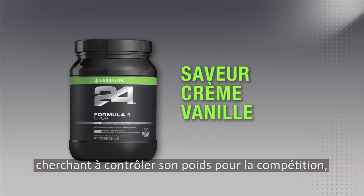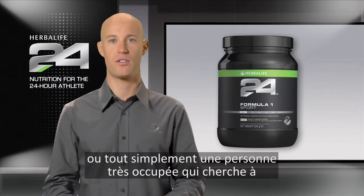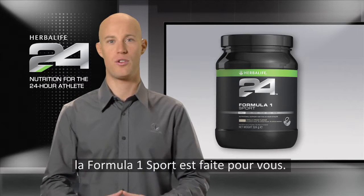So whether you're a top-class athlete looking to manage your weight for competition, or a busy working professional trying to squeeze in a nutritious meal between the office and the gym, Formula One Sport is right for you.